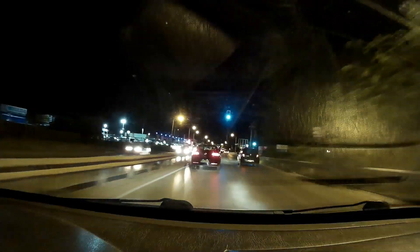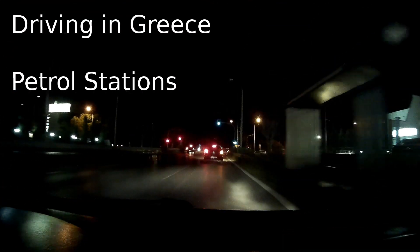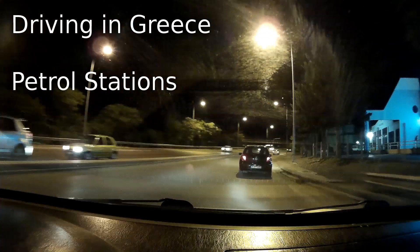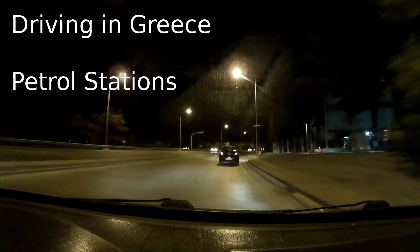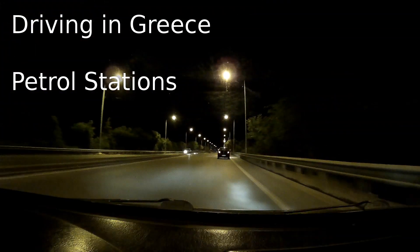We're going from Perea to the center of Thessaloniki. Petrol stations in Greece — there are loads of them. I'd say maybe 80 percent will close at 10 or 11 o'clock in the evening, but you'll have the odd few that are open 24 hours.